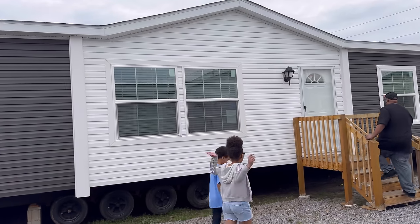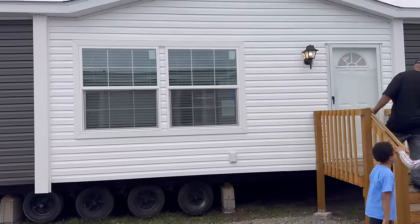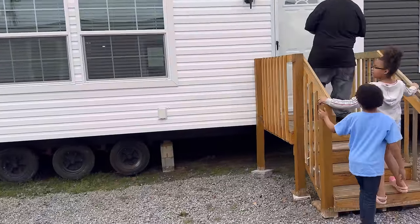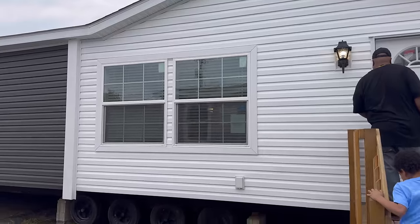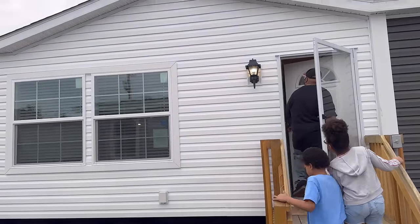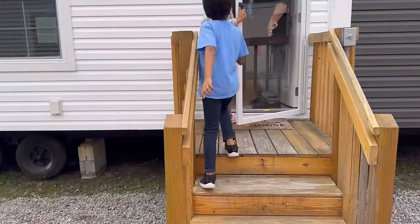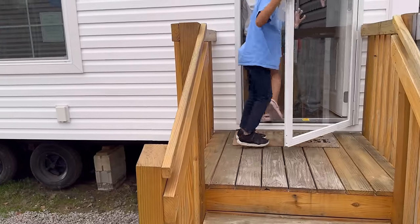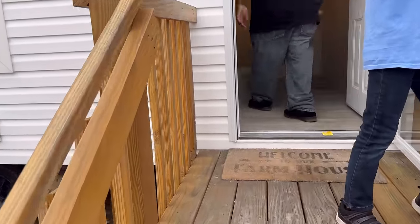Do you like the front of this one? Let me know, because this white piece right here — it's a no. I don't like the outside, just like I told them. I may love the inside, but the outside is an absolute no.